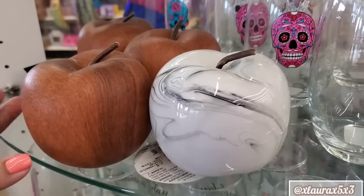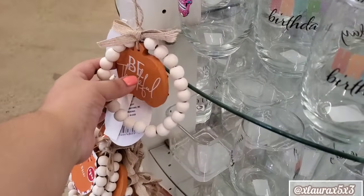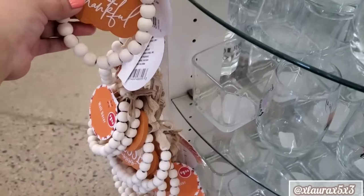Look at these apples. They have a wood one, but this marble one I think looked really cool. And then over here I found these hanging — they are some beaded circles with a little pumpkin.